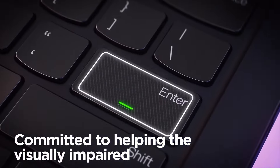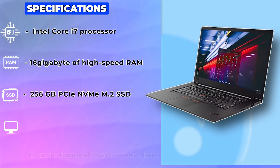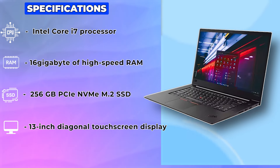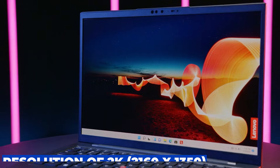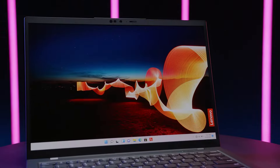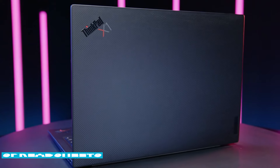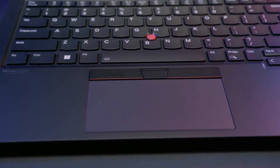Now let's talk about the display. The ThinkPad X1 features a stunning 13-inch diagonal touchscreen display with a resolution of 2K — 2160x1350 — and a refresh rate of 60Hz. Whether you're editing photos, watching videos, or working on spreadsheets, you'll enjoy crisp visuals and vibrant colors.